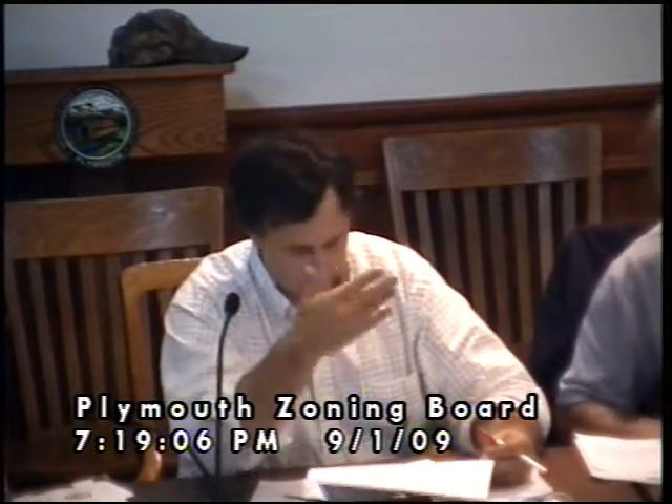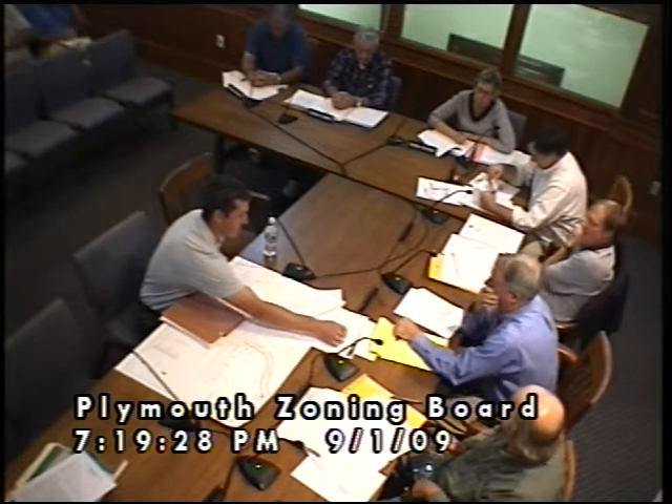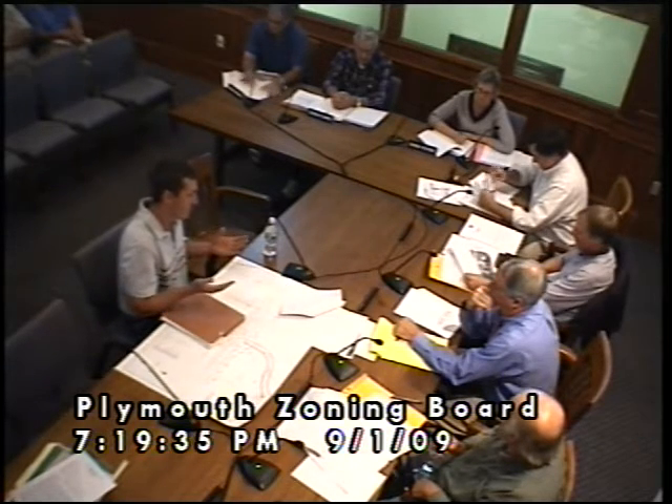The key piece of information is that the proposed structure — none of its faces are going to be any closer to the lot line than the existing structure. He's not expanding the width; it's getting a little longer. That same offset, which is basically zero, is being maintained. It's not going any closer to the street than the face of the existing house. The garage will come to the existing face where the mud room is — it doesn't go past anything that's there now.